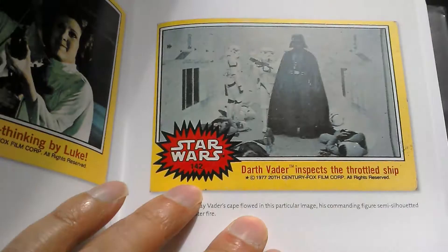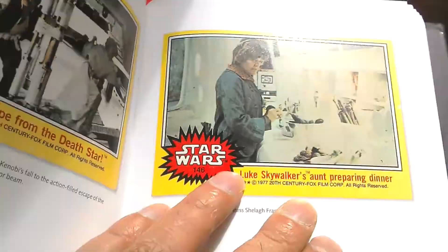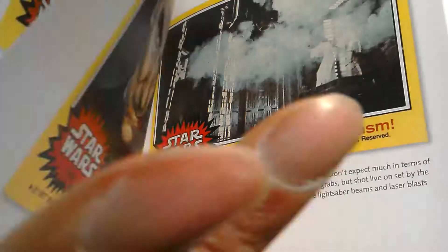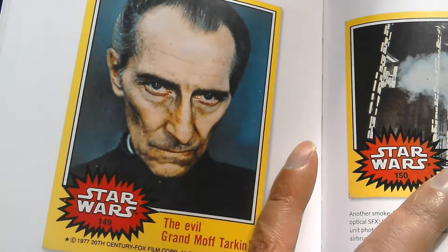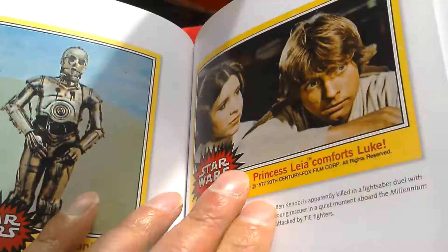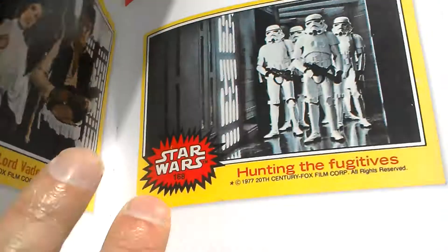We didn't get this set in the UK. C3PO, R2-D2. Harrison Ford as Han Solo — classic picture there. Fearsome stormtroopers. Shootout at the chasm. Grand Moff Tarkin. R2-D2 is lifted on board. Sometimes you get like the same picture but maybe a closer-up image. Tusken Raiders capture Luke. It's a yellow set.